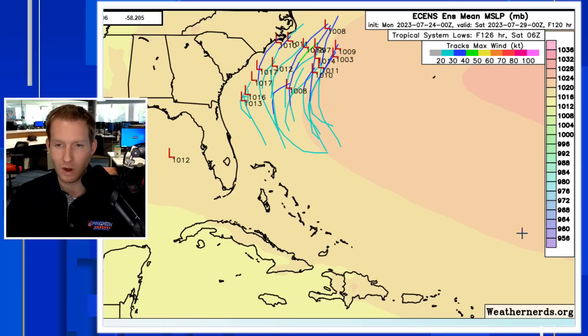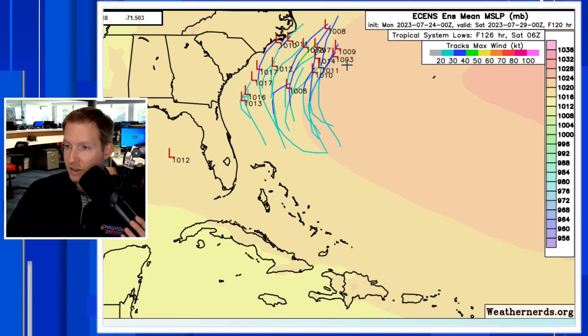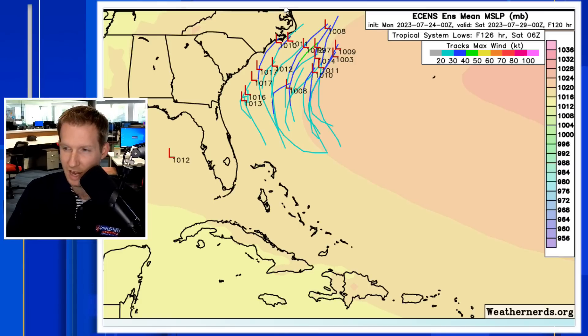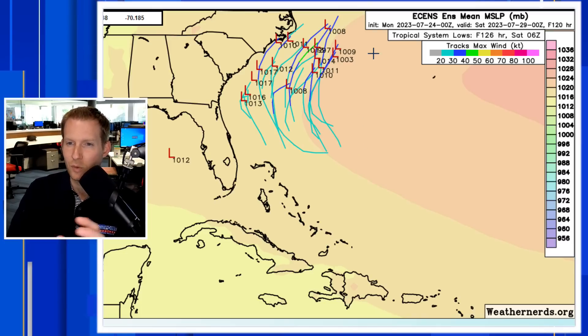This is the European representation, and notice most of the members that do develop this system keep it weak — around 1,003 millibars is the strongest. The lower the pressure, the stronger the storm — that could be tropical storm status off the Carolina coast. But most of these members, if not all, turn it away from Florida and send it up towards the Carolinas. The colors here represent the pressure. This is the Bermuda High nudging — it doesn't push far inland, so it does allow this system to go up and around the Bermuda High.